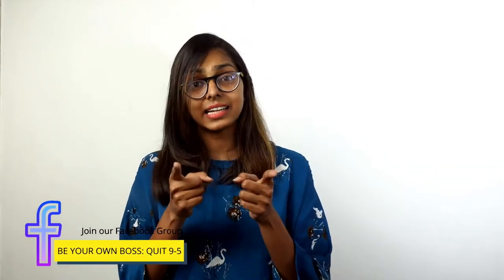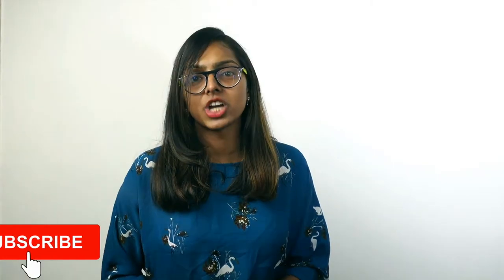Hi guys, I am Chavi, the owner of Mrs. Duckling Studio, a blog to find various work from home jobs and various ways to make money online. We release videos every week on how to make money and live a location independent life. So if that is something you are interested in, hit the red icon below and subscribe to our channel.